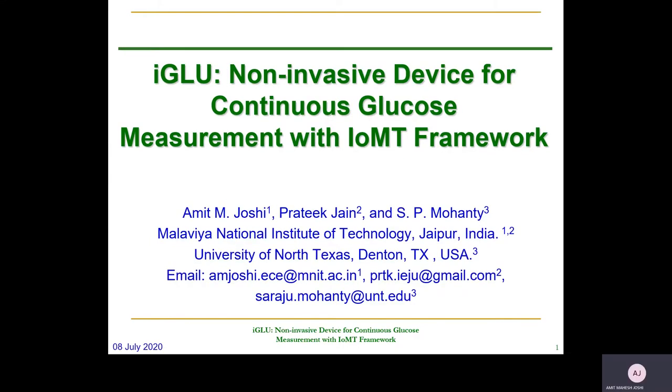Hi everybody. I am here to present my paper as a research demo for iGlue, which is a non-invasive device for continuous glucose measurement with an IoMT network. This work is an extended abstract for a previously published article in the IEEE Consumer Electronics Magazine. It is basically a measurement device which is non-invasive to measure blood glucose.